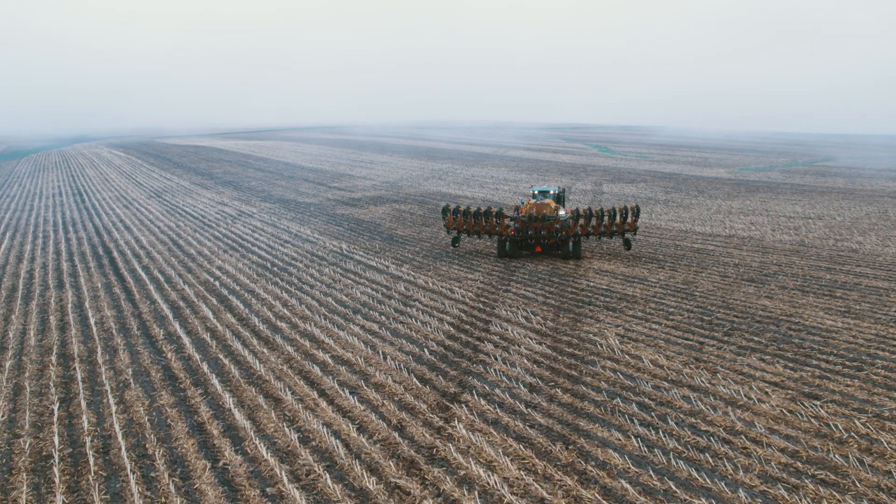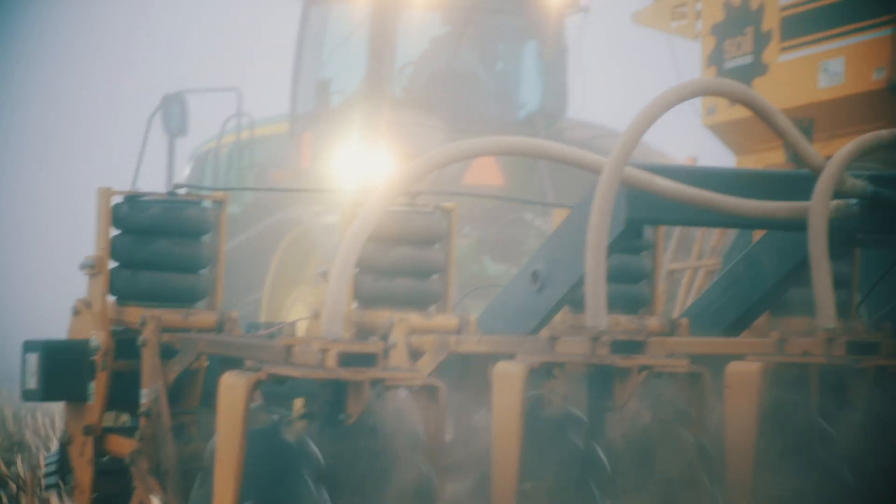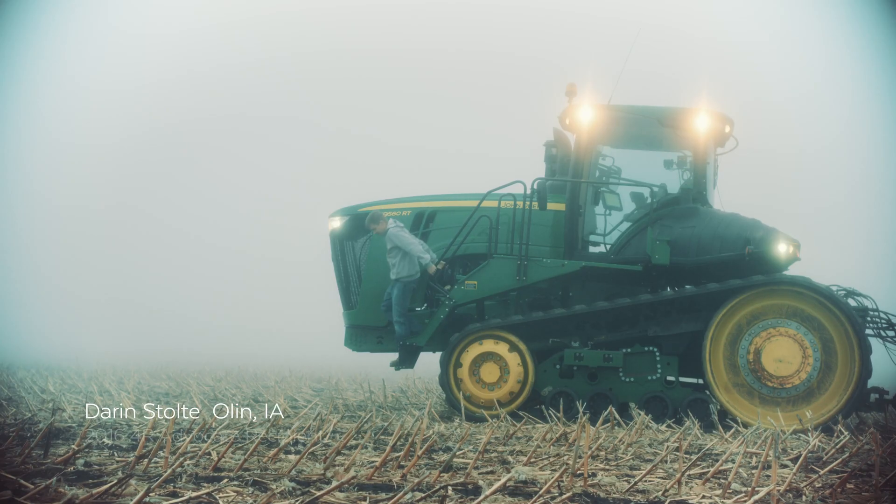The farm south of town is like 20 to 30 bushel better than I've ever seen it. I don't so much worry about how much I spend — I worry about the return on my investment.